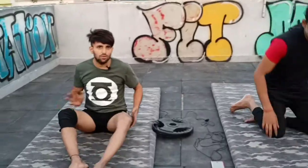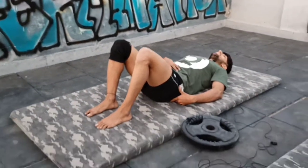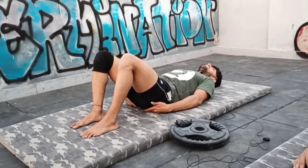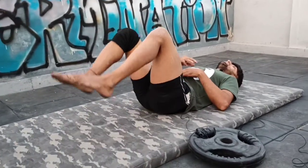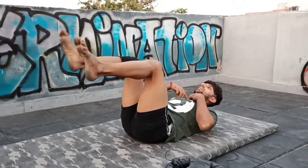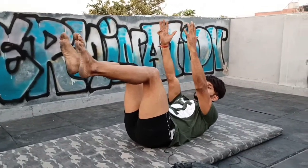First, you have to train the core. This is the hollow body progression exercise — it plays a very important role. First, you take a breath in, then engage and brace your core, pressing your lower back into the floor. Do not let your lower back arch away from the floor. Then extend your legs and hold. We have to hold for 30 seconds and go for 4 sets.